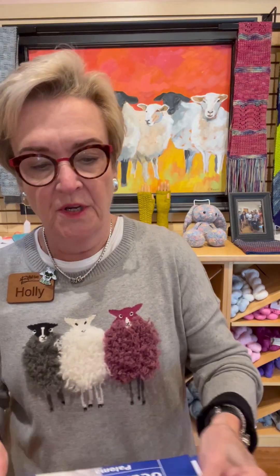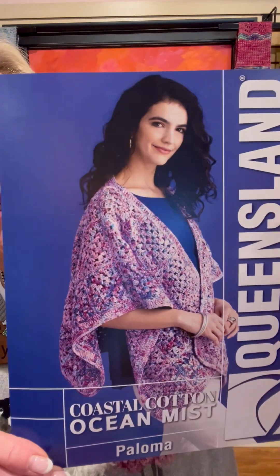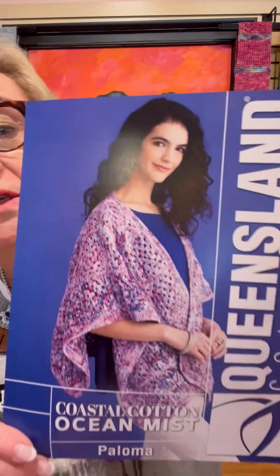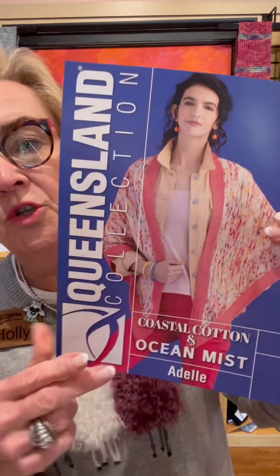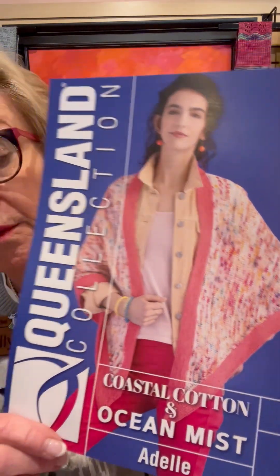This is a crochet shawl done in the ocean mist — all multi. And then this is the ocean mist here with the peach trim. So mix and match, just like I said. You can find the ones that complement each other and make a really great summer shawl for air conditioning. We will need it one of these days soon, I think.